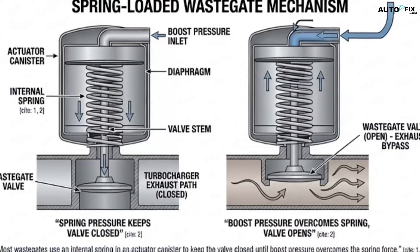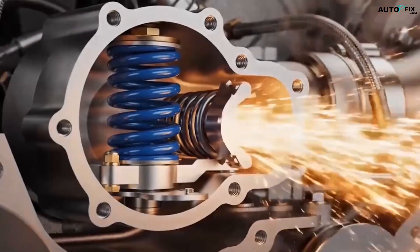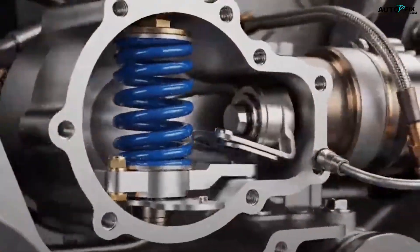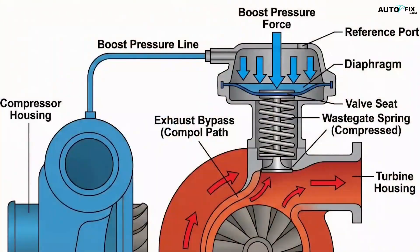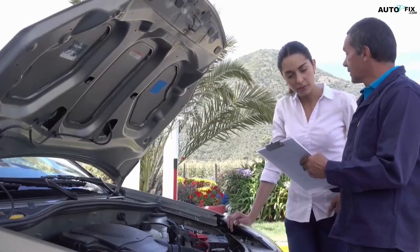Most wastegates are spring-loaded. Boost pressure from the compressor housing pushes against the spring. When boost reaches the spring's rating — like 7 psi, 10 psi, 14 psi, whatever you installed — the spring can't hold the valve closed anymore and it starts to open. That pressure floor is what we call gate pressure. It's the minimum boost the turbo will make with no controller or special tuning.